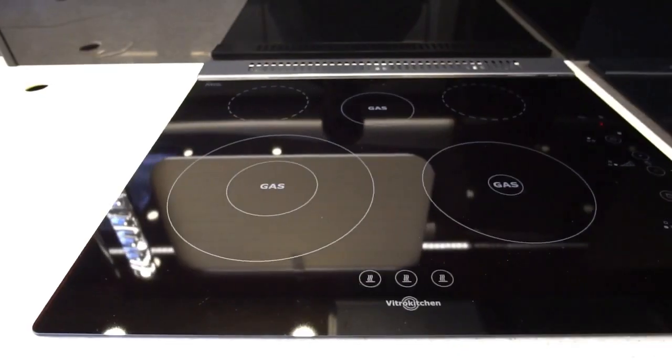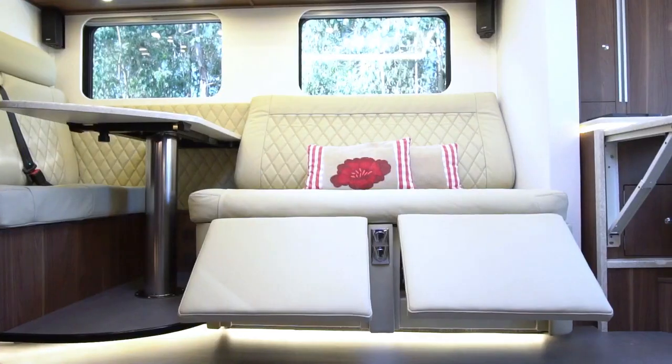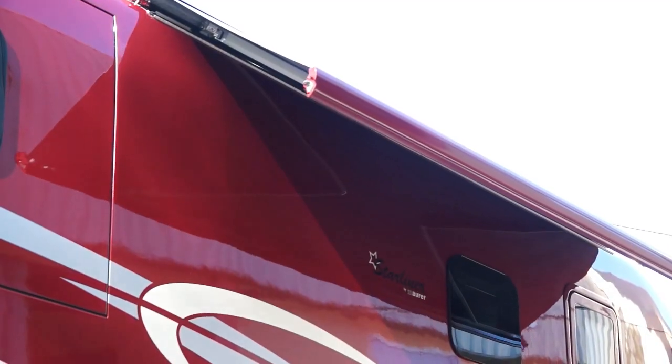It's got everything you need for a comfortable journey: a spacious bedroom or garage, a bathroom, a kitchen, a sitting area, and swivel seats for the driver and navigator. The best part is you can control everything with a smart system — just a touch of a button and you can adjust the bed, awning, lights, and more.